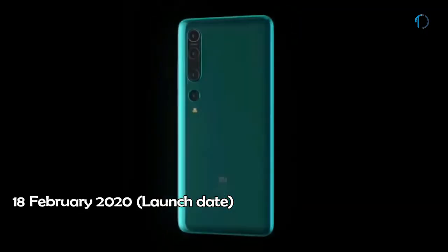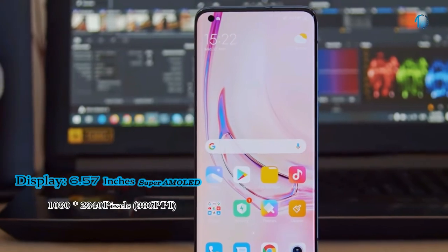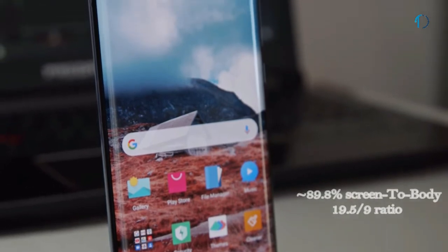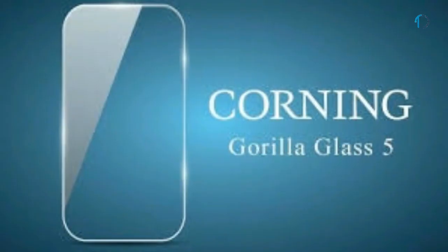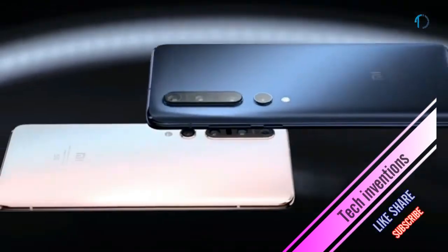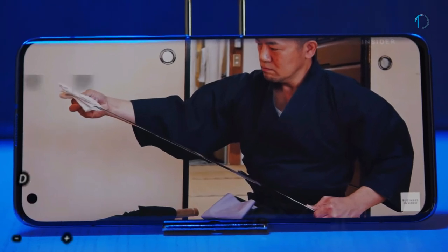The Xiaomi Mi 10 Pro 5G smartphone was launched in February 2020. The front is dominated by a curved 6.67-inch Super AMOLED 90Hz refresh rate punch-hole display with an 89.8% screen-to-body ratio and an aspect ratio of 19.5 by 9. It has the protection of Corning Gorilla Glass 5 on the front and back with an aluminum frame body, and an optical in-display fingerprint sensor with an image density of 386 ppi.